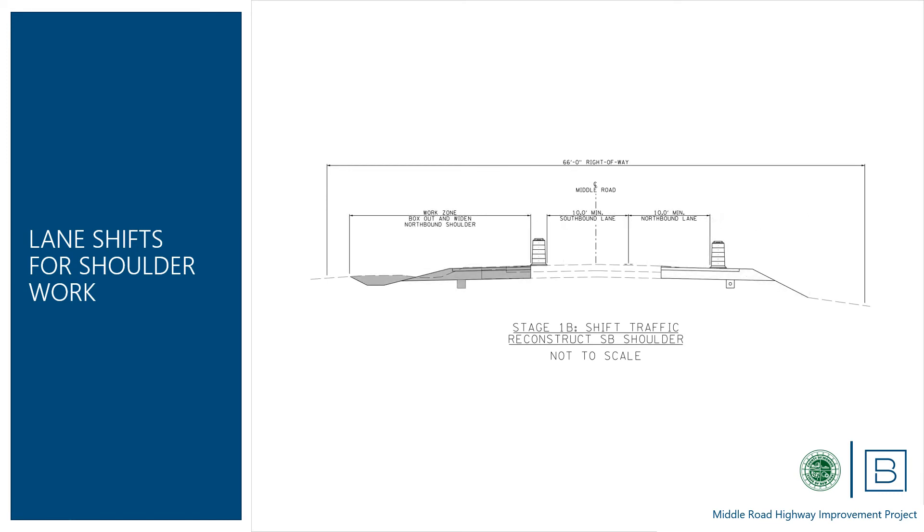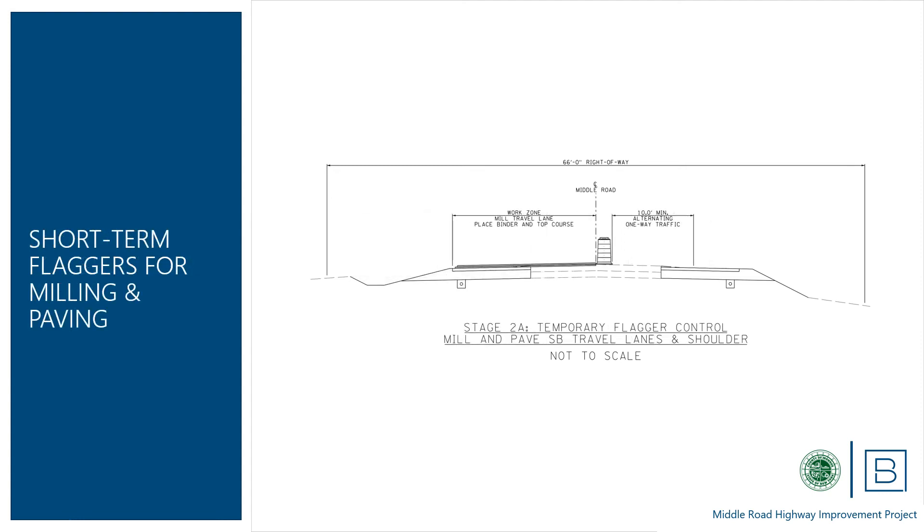Once the shoulders on one side have been reconstructed, traffic will be shifted toward the other side so that the opposite shoulders can be reconstructed, again maintaining travel lanes no narrower than 10 feet in each direction. With the shoulder reconstruction and widening complete, the contractor will mill the surface of the travel lanes and place two new asphalt pavement courses. Each of these steps will be accomplished using flaggers to direct alternating one-way traffic around the work zone, with this setup moving along the road with the milling and paving operations. At the end of each workday, the road will be returned to normal two-way operation.